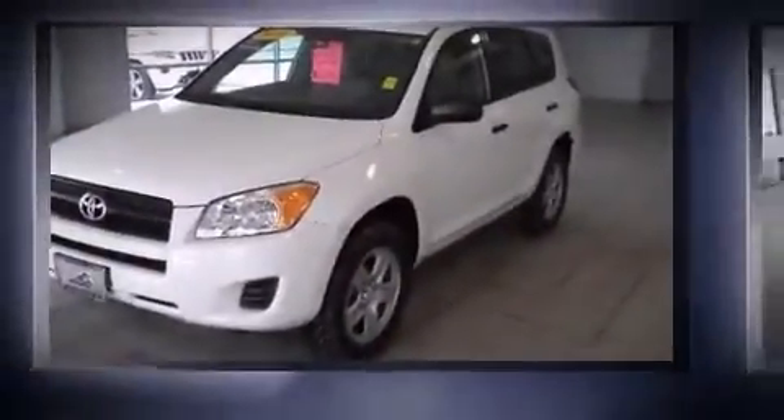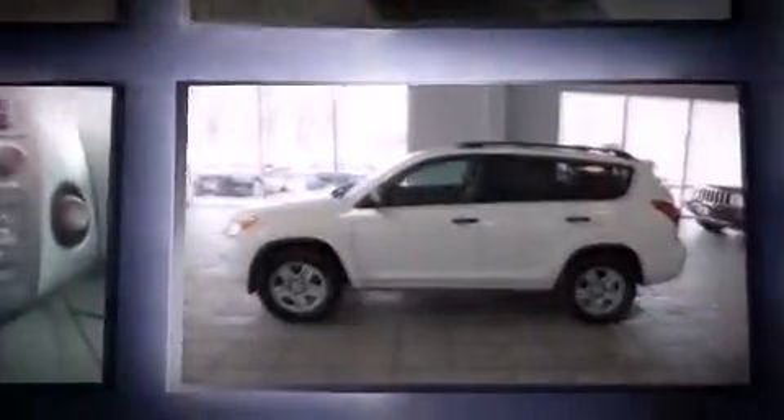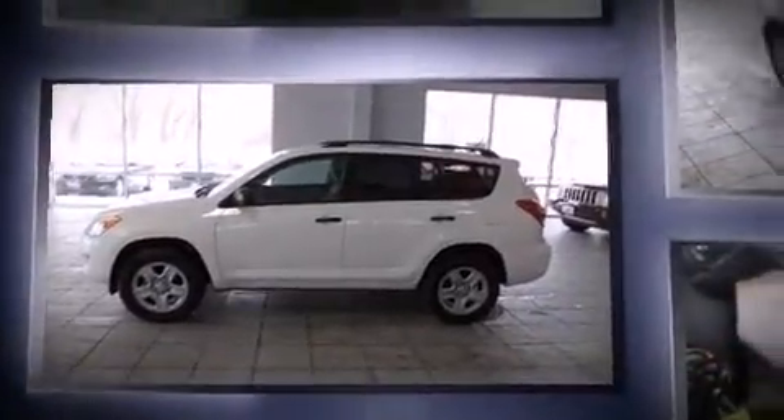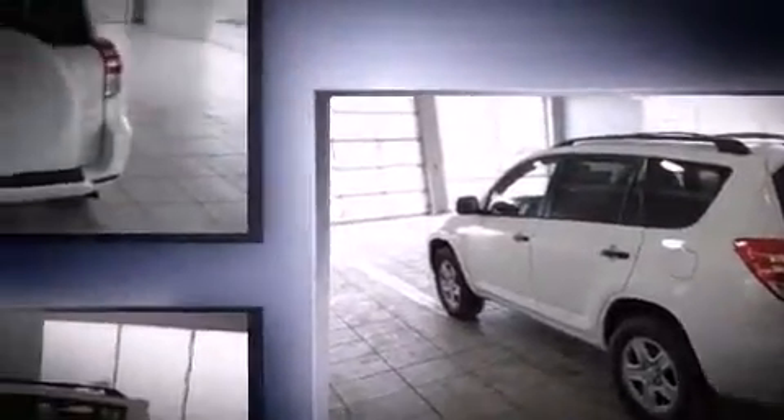The 2011 Toyota RAV4 with fewer than 45,000 miles on the odometer. This four-door sport utility vehicle prioritizes comfort, safety, and convenience. Under the hood you'll find a four-cylinder engine with more than 170 horsepower.